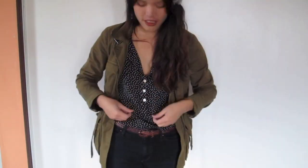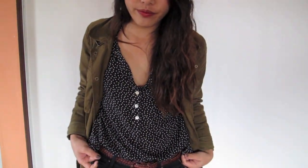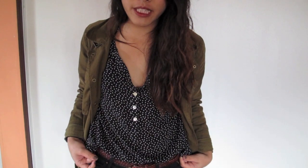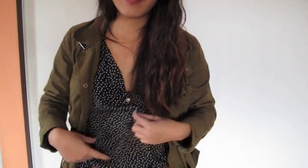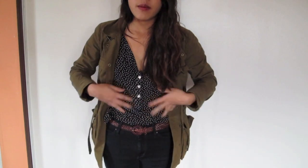And then this shirt right here — with this camera it doesn't look all glittery. It usually looks glittery, but this one's from Urban Outfitters. It's just a button-down, polka-dotted shirt that I tucked into my pants.